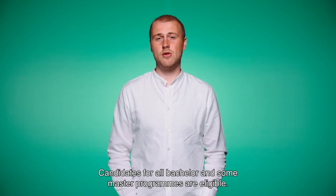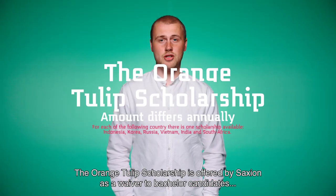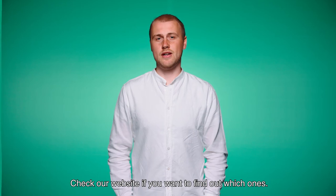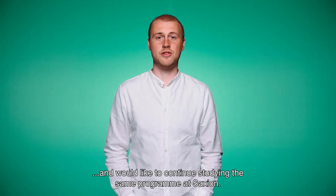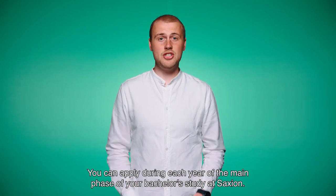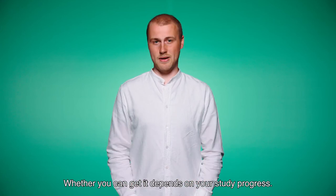Candidates for all bachelor's and some master's programs are eligible for the Holland scholarship. Check our website to find out which master's programs. The Orange Tulip scholarship is offered by Saakshund as a waiver to bachelor candidates and candidates for some of our master's programs. Check our website if you want to find out which ones. The Saakshund Excellence scholarship is for Saakshund students who have passed a year of their bachelor's program and would like to continue studying the same program at Saakshund. You can apply during each year of the main phase of your bachelor's study, from the second year onwards, up to a maximum of three times. Whether you can get it depends on your study progress.